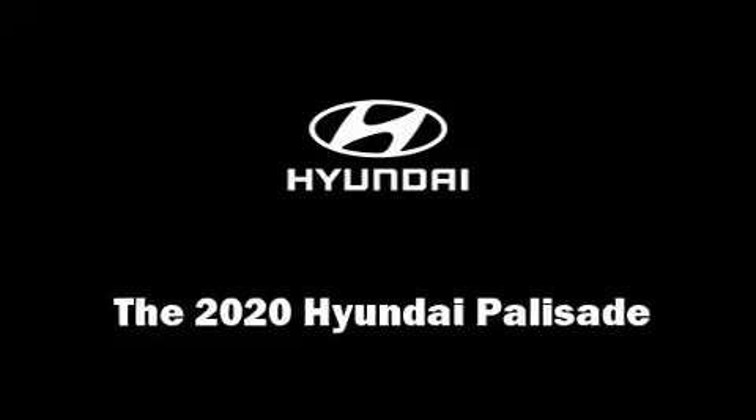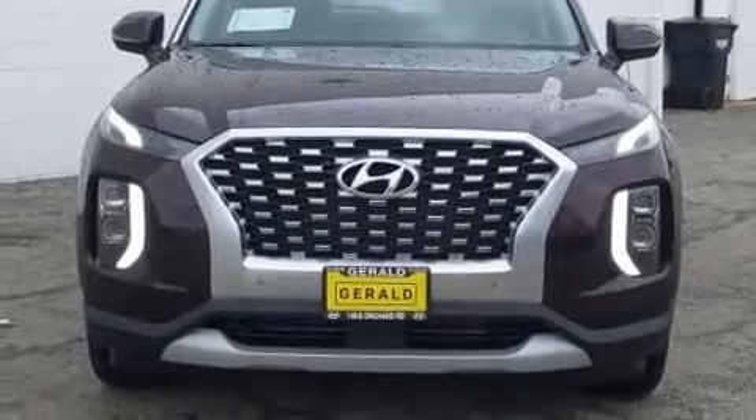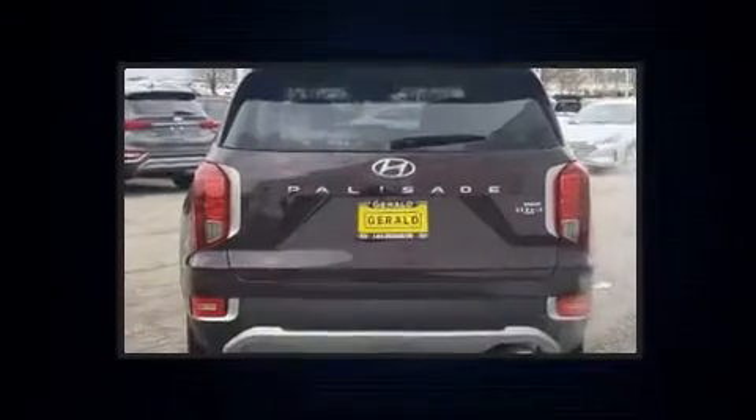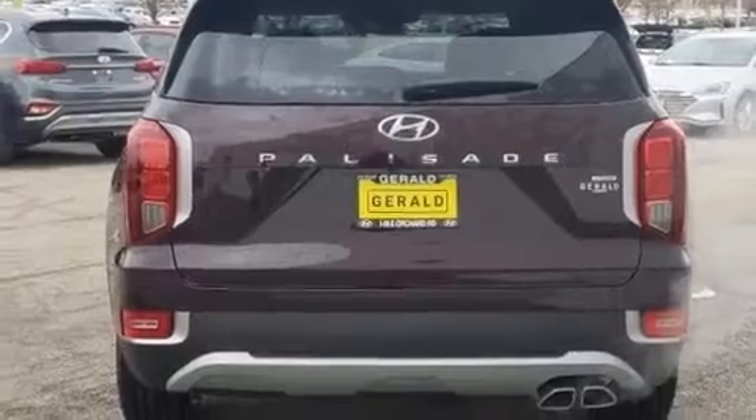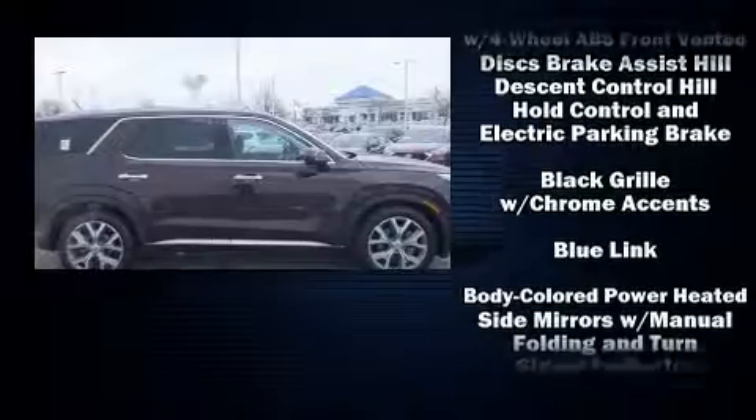You can expect a lot from the 2020 Hyundai Palisade. Under the hood, you'll find a six-cylinder engine with more than 270 horsepower. For added security, dynamic stability control supplements the drivetrain. Top features include heated front seats.